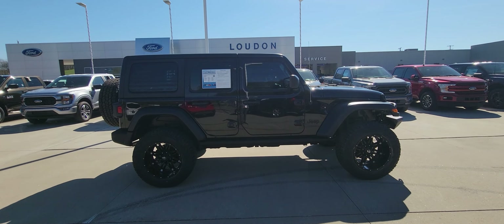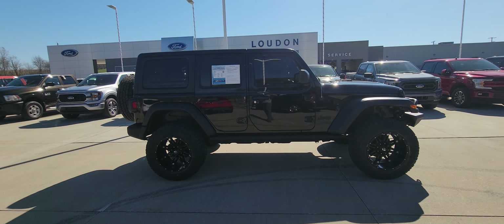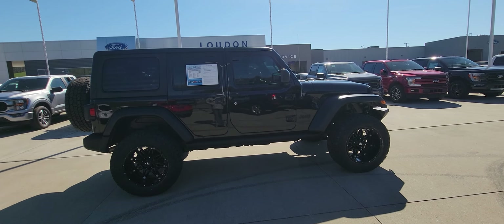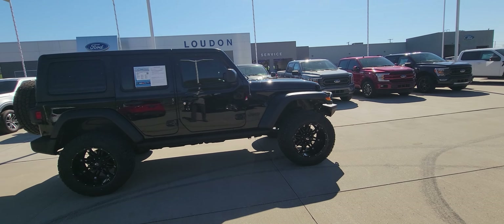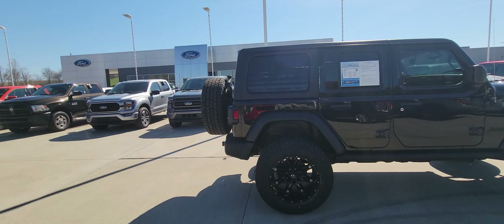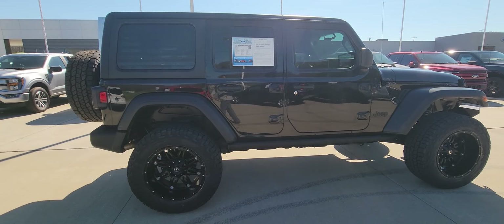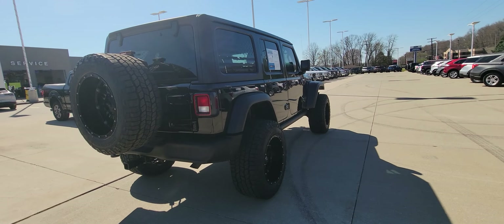Hey, good morning! Welcome to a lot of members ford. We have the 2020 Jeep Wrangler Unlimited Willys Edition. This thing is awesome — I just took it down the road, had it up to 60 miles an hour, does not have your typical Jeep death wobble whatsoever. We just put four brand new tires on this thing, and also went ahead and replaced the spare tire with a brand new one as well. Runs and drives fantastic, looks great, it's got 51,000 miles.